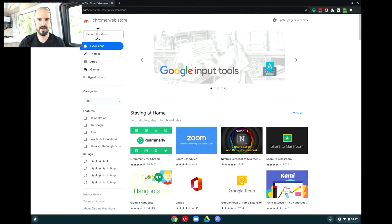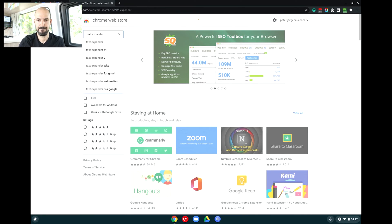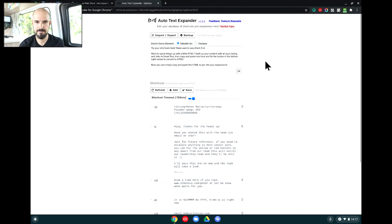Let's open up and show you how to find the plugin in the Chrome Web Store to make sure you get the right one. It's called Text Expander — specifically 'Auto Text Expander 2 for Google Chrome.' It doesn't have an amazing rating, but I've been using it for years and it works absolutely fine. It's also free, which is very hard to beat. Let's open up my extensions and open up my Text Expander — here we go, Auto Text Expander.